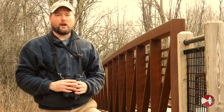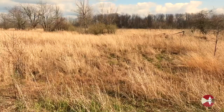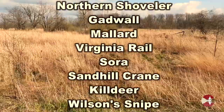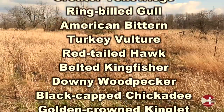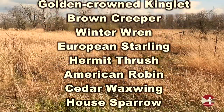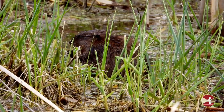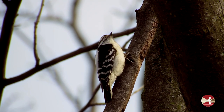Thanks for tuning in today. I hope you've enjoyed joining me for a virtual bird walk here at Upper Makatawa Natural Area. Here's a complete list of all the bird species I saw on my walk today. If you get out to enjoy the birds yourselves, just remember to practice proper social distancing during this Stay Home, Stay Safe, Save Lives executive order.